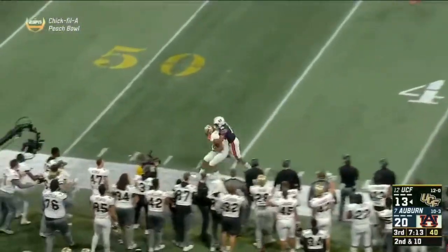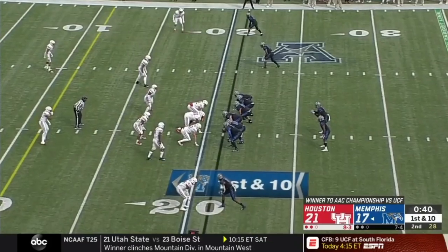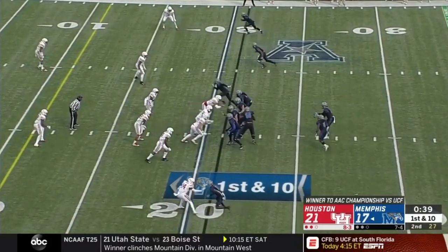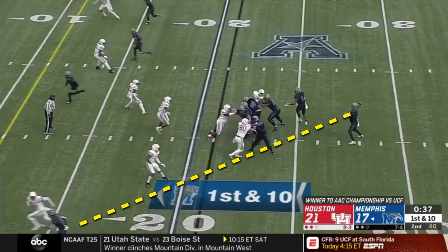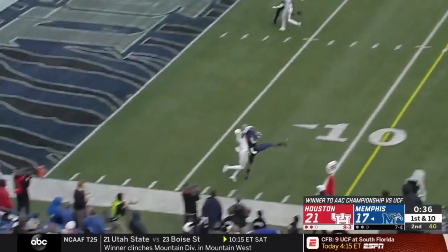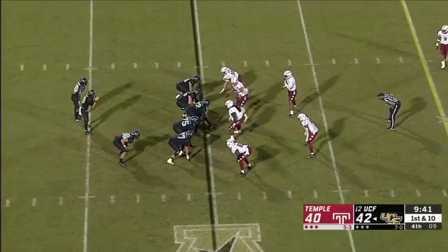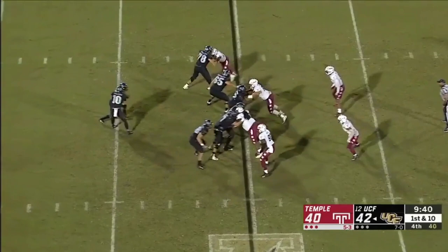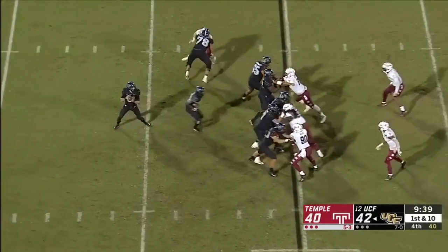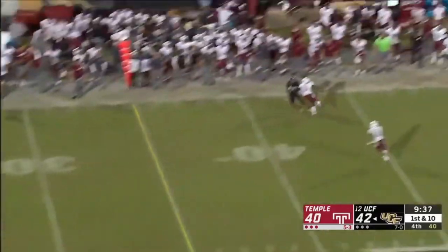When you run a lot of fades, you need a response when teams play you over the top. The common answer is the back-shoulder fade. The Memphis quarterback here sees that the defender is step-for-step with the receiver, so he throws the ball behind his man and trusts the timing they've built together. Milton is adept at this throw too. I especially like this play — Milton knows where he's going pre-snap. The play action draws up the linebackers, and then Milton looks to the other side of the field to draw the safeties away from the throw, then delivers a nice back-shoulder throw.